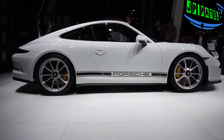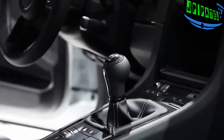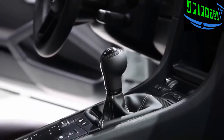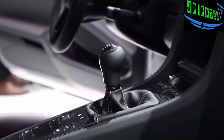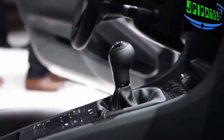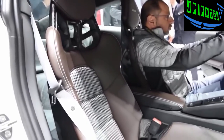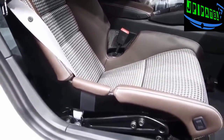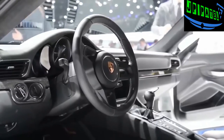The absolute best feature of all on this 911 R is that every single one of these cars will come only with a six-speed manual transmission. Inside, the 911 R comes equipped with full bucket seats with carbon fiber backrests wrapped in a houndstooth design, paying homage to the original 911 from the '60s. It also gets a unique GT Sport steering wheel.